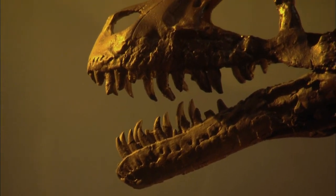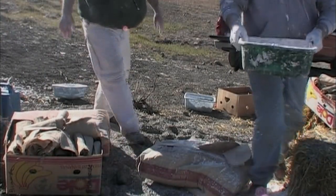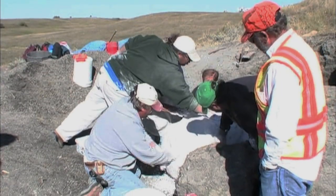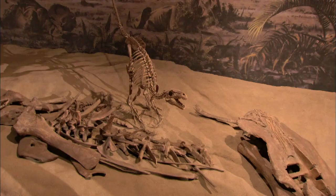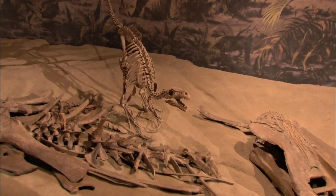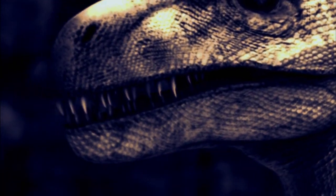But why would only the teeth of a raptor be found near the tail? When predatory dinosaurs like Dromaeosaurus feed, it's not unusual for them to break off a tooth. In fact, their teeth are actually made to break off and be replaced by the tooth growing underneath. This is a great way to ensure that they always have a sharp set. Unless the Dromaeosaurus is killed in the process of eating, the only evidence you're going to find that they were even there are these broken and shed teeth.